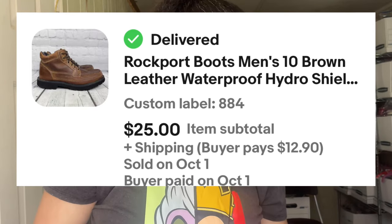The next item sold is these Rockport boots in size 10. These also sold really, really fast — in about two to three weeks.